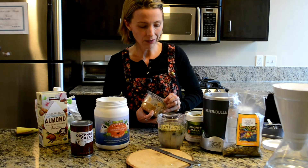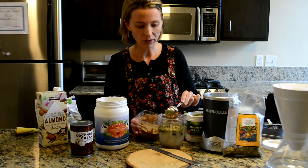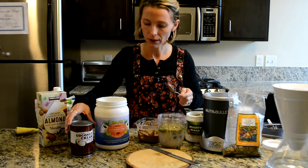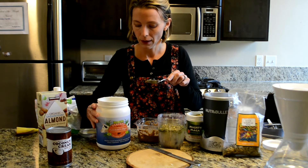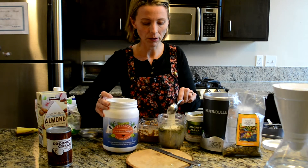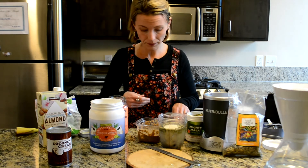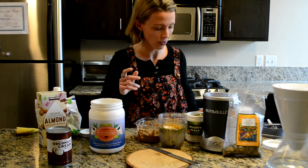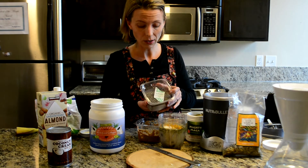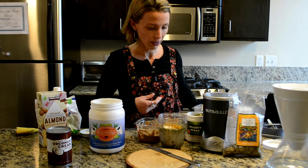Then we'll do some almond butter — it gives it a nice taste and some extra protein and fat. We can be really generous with the fat in our smoothie. Another source of fat is coconut cream, which you could optionally add. I'm going to put in this collagen powder — it's a really nice protein source and good for your gut too. And I'm going to do a little bee pollen. Bee pollen is a nice superfood with lots of natural source of vitamins. You could optionally do some chia seed too — it's a nice source of fiber, fat, protein, and micronutrients.